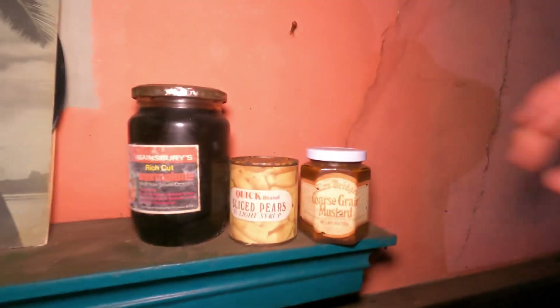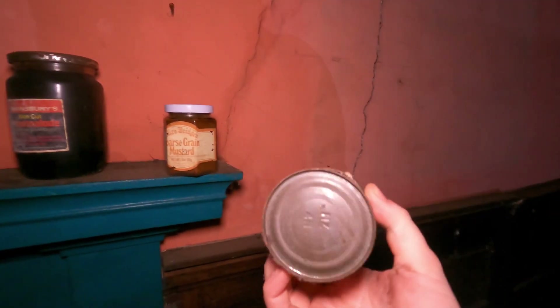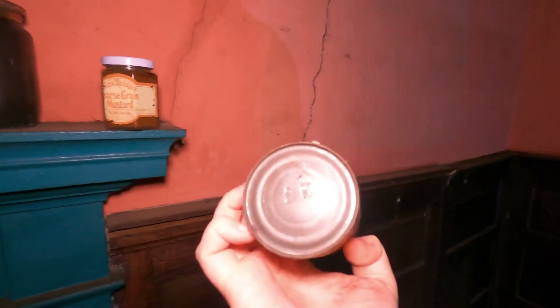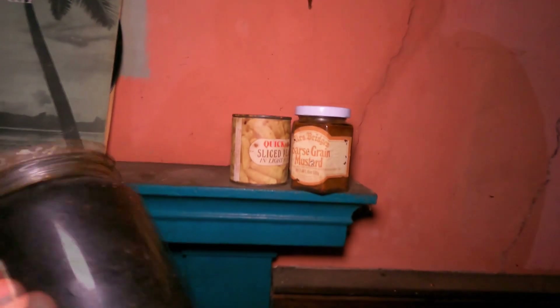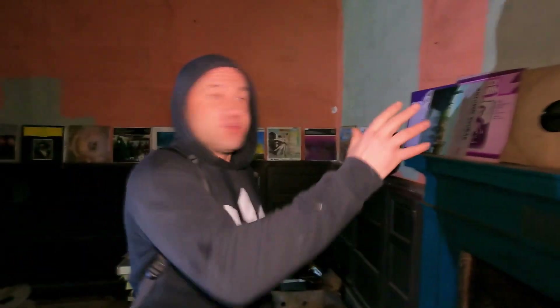There's also an unopened tin of sliced pears in light syrup. What's the date on this? There's actually no date on it. Do you see Sainsbury's logos like this anymore? No, I've never seen one like it in my life. It's unopened as well - it's got that little thing that pops up. Amazing.